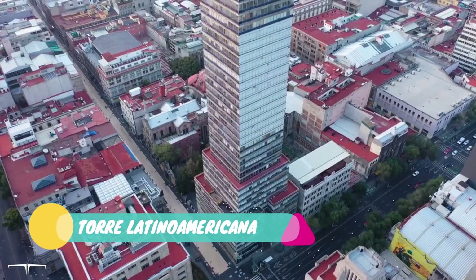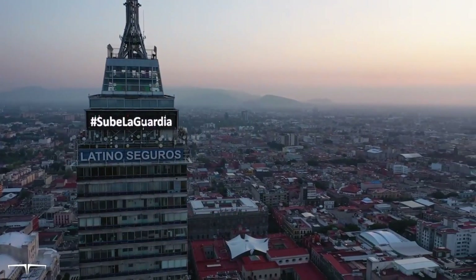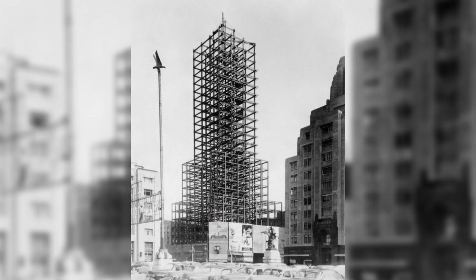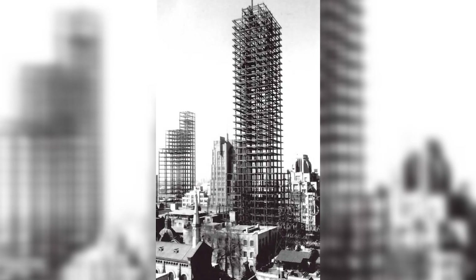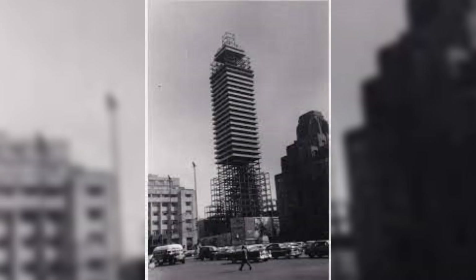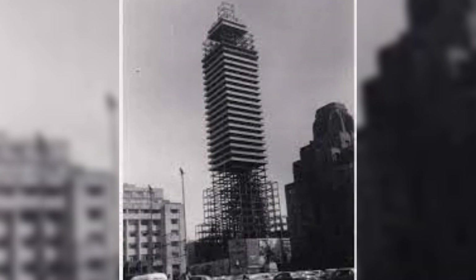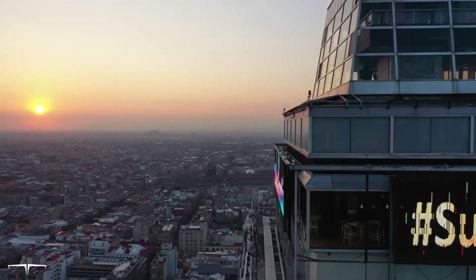Torre Latinoamericana. When it was built in 1956, the Torre Latinoamericana was the highest structure in the region. It continues to be the center of attention for Centro Historico and is a recognizable feature of Mexico City's skyline — a practical tool for ensuring that you are moving in the right direction when you are in the city. Located in the historic center, it is the tallest building within the Centro Historico, promising spectacular views of this enormous capital city.